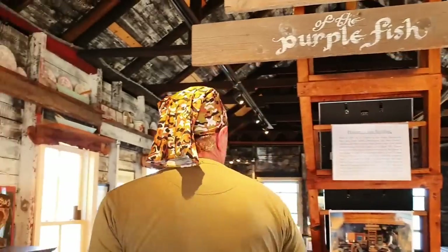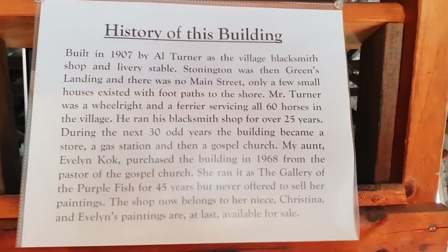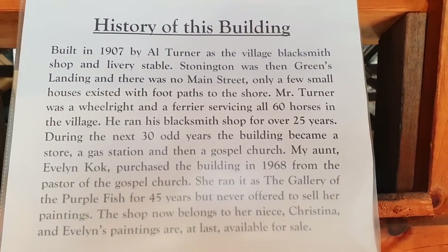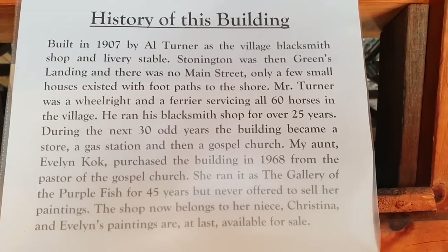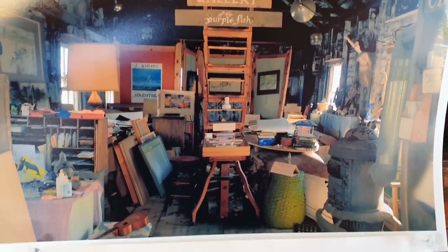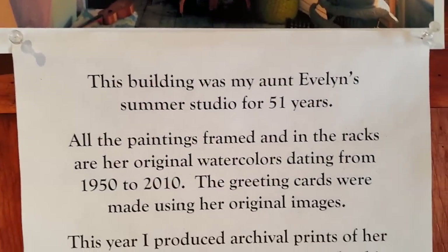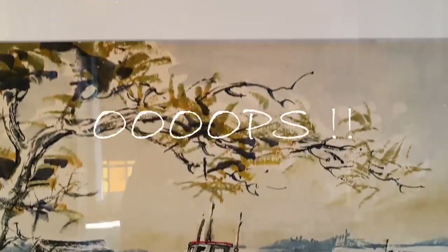This is gorgeous — 1907! Look at the floors. It was first a blacksmith shop, and then it was inherited from an aunt. It went from being a blacksmith shop to a gas station. When they built the bridge, the horses stopped and the cars came, so it became a gas station. Definitely in a lobster town.